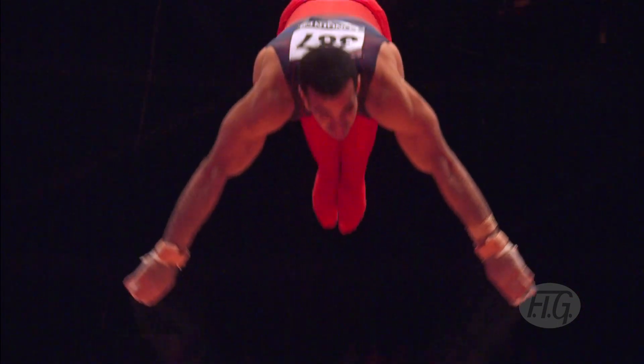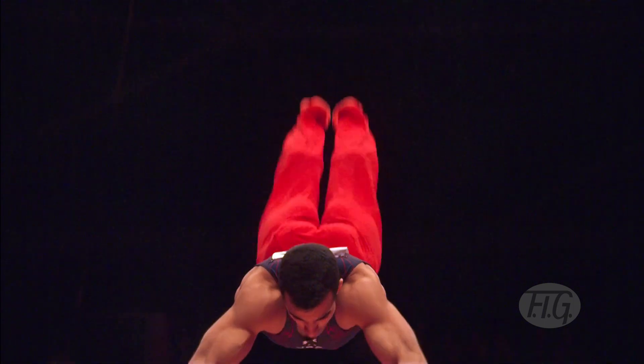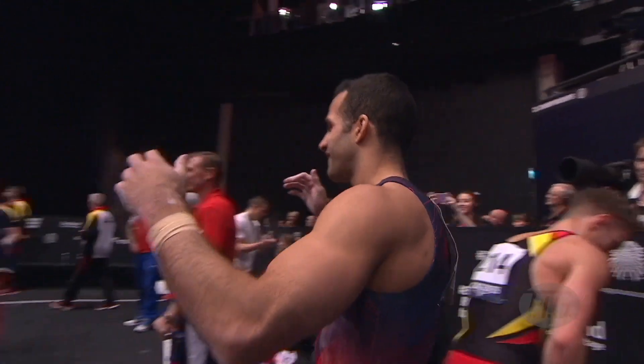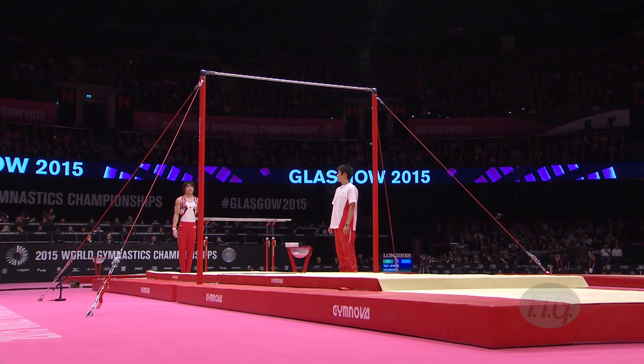It was good in qualification and it was good here this evening in the finals. So much complexity. 15.7 for Danell Leyva, took him straight into first place. And there's his dad and coach.